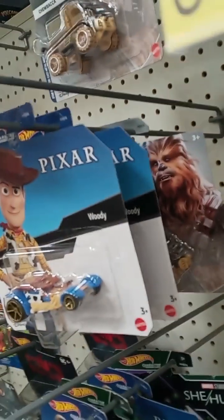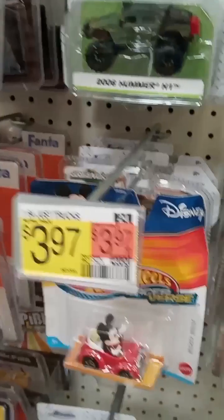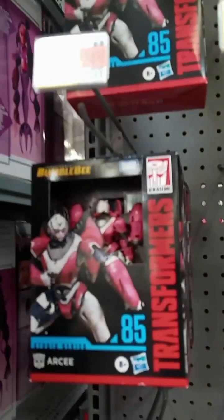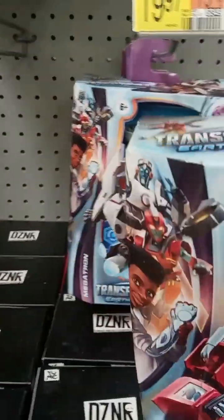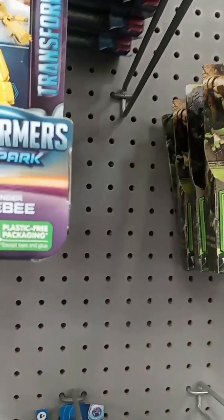I got some more Marvel stuff up here. I'm probably getting in this lady's way, so I'm going to stop recording and see you at the other aisle. Okay, we're at the action figure section. We got some Transformers — this is pretty cool. We got some pretty cool action figures here for Transformers. Here's the little ones. Here's the Rise of the Beast things, and that's mostly it.